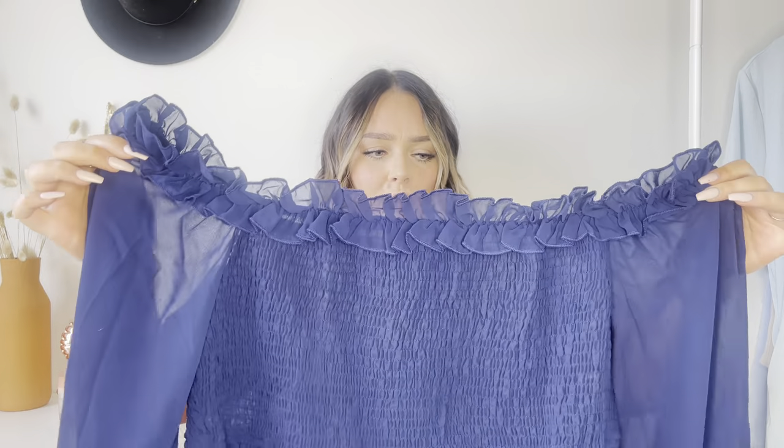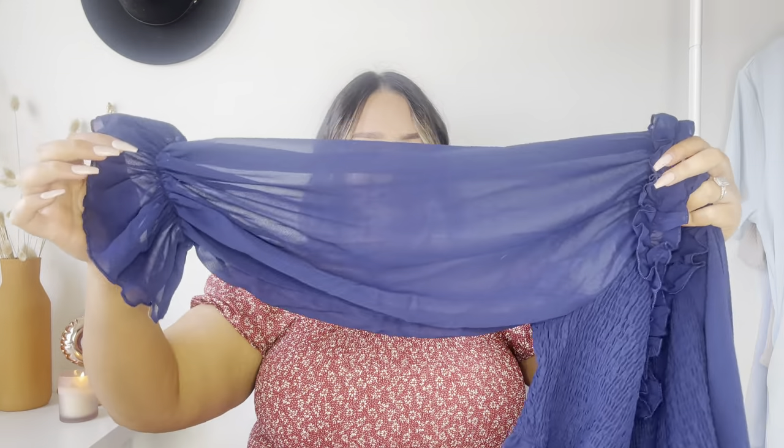The next item is another off-the-shoulder top — a frilly, really dark navy top. I feel like the quality of this feels amazing. Honestly, I feel like this feels like a really expensive top. It's cropped off the shoulder in the front, and then these big poofy sleeves — oh, this is so cute. It looks really, really promising, and I don't really have anything in this color. Let's try it on and see if it fits right.